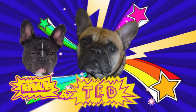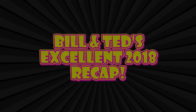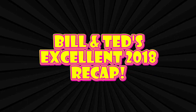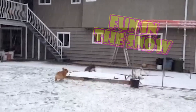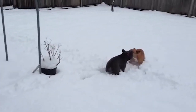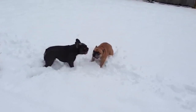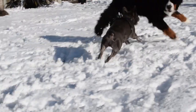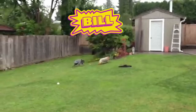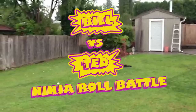Plus Bill! Bill, first ten ninja roll battle!